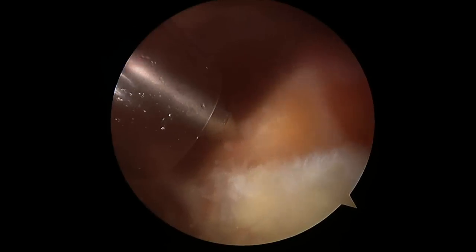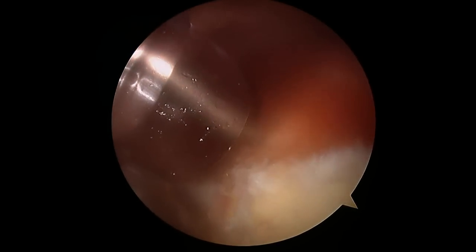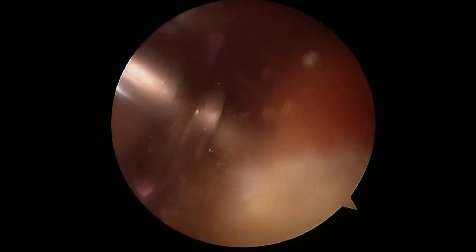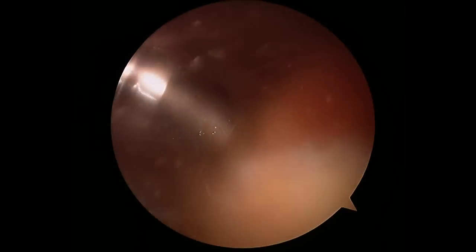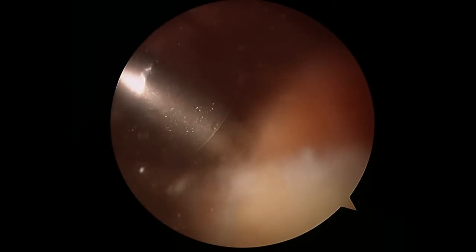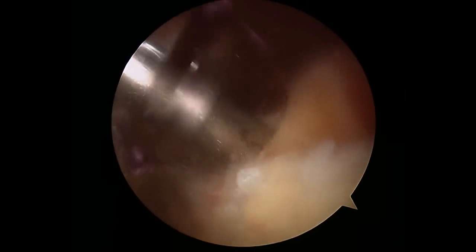Removing the calcific deposit has left a big hole in the rotator cuff, and now we have to repair it. First we're going to start by inserting a suture anchor — this is almost like a little drywall anchor that we insert into the bone. It's made out of a special type of plastic and it has sutures attached to it. First I make the hole for the anchor.